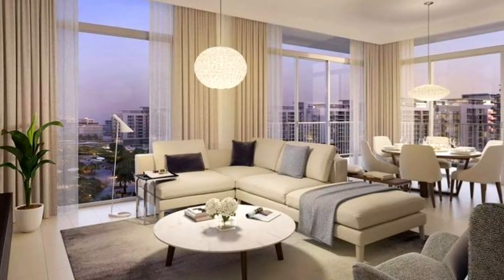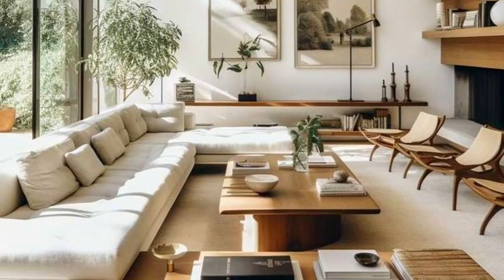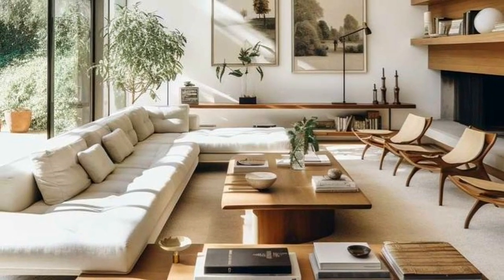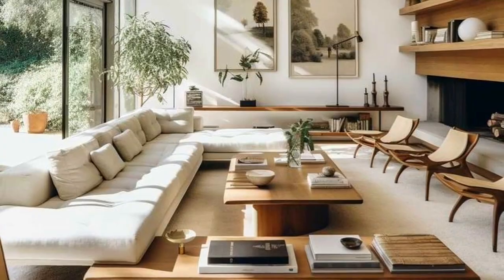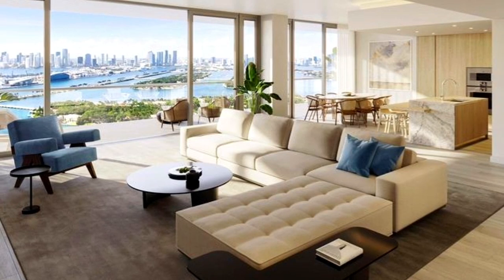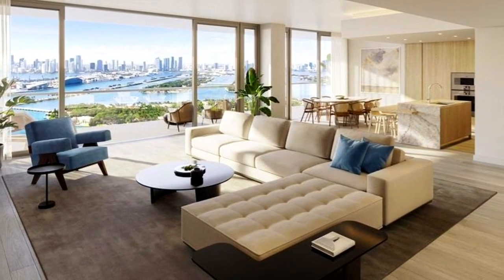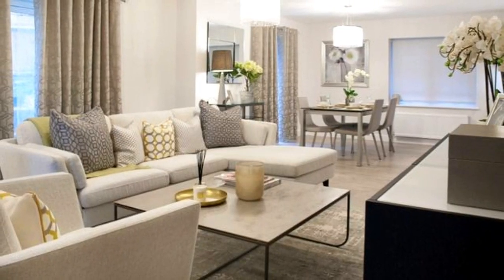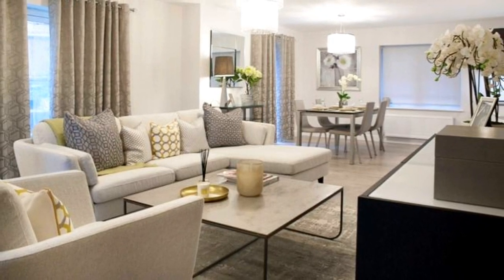Incorporating different design styles into your space — including mixing new with antique pieces — helps to make the space feel layered and like it has been around for a long time. A strong rug can be transformational, bringing personality, texture and warmth to a living room. Sometimes there are subtle designs that anchor the overall scheme, but sometimes it's a stronger statement piece that dictates the tone of the whole room.